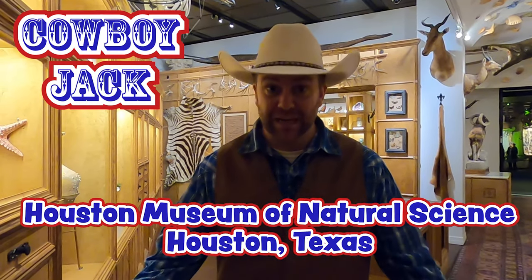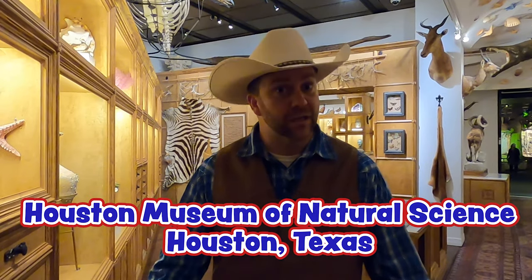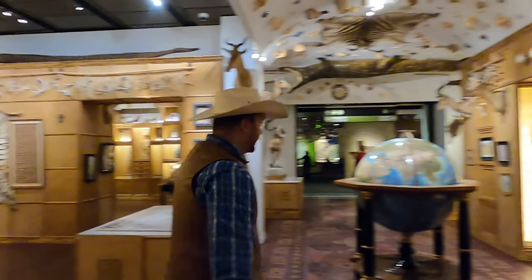Howdy, cowboys and cowgirls. I'm Cowboy Jack, and today we're here at the Houston Museum of Natural Science. We're going to go check out the Texas Wildlife Exhibit. Let's go get a look at it. It's going to be a whole lot of fun.